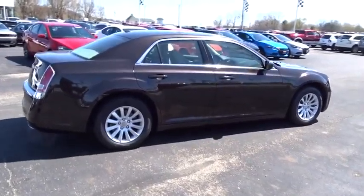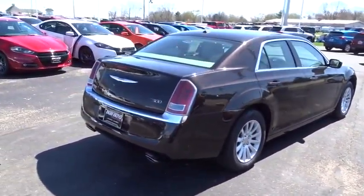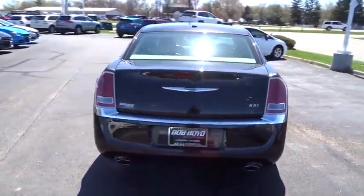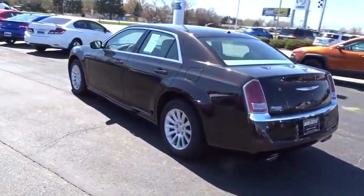Here are some of this vehicle's great options: keyless entry, steering wheel audio controls, traction control, leather-wrapped steering wheel, power steering, automatic stability control, cruise control, and auto-dimming rear-view mirror.